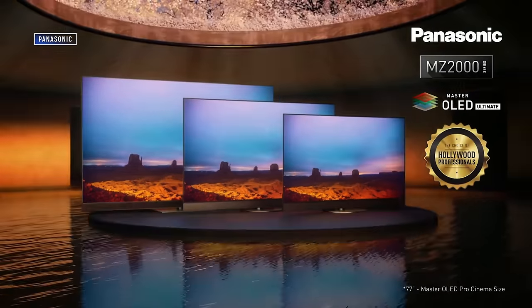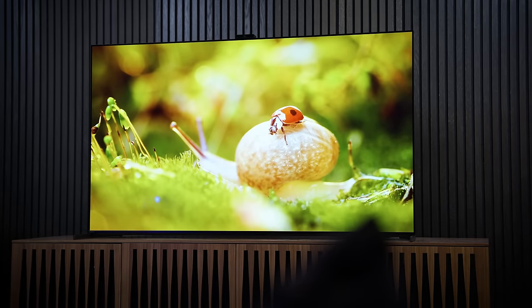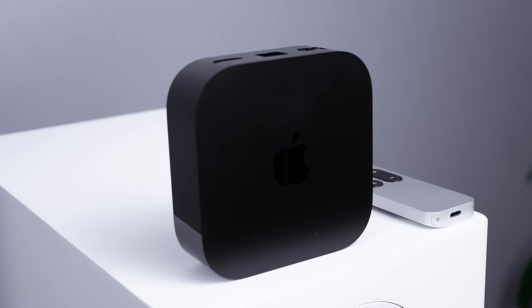On today's episode of You Asked: which Panasonic TV can stand up to the Sony A95L? Will the Apple TV get Dolby Atmos Flex Connect? And is your TV spying on you?